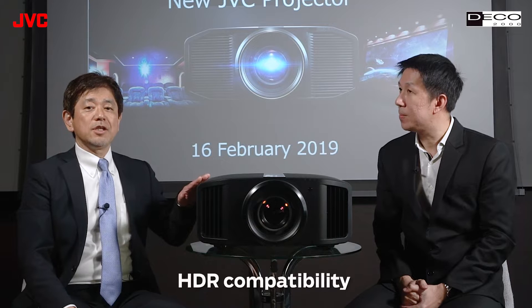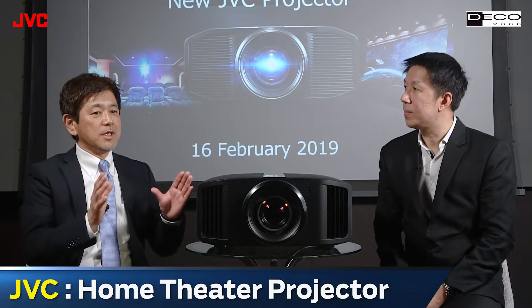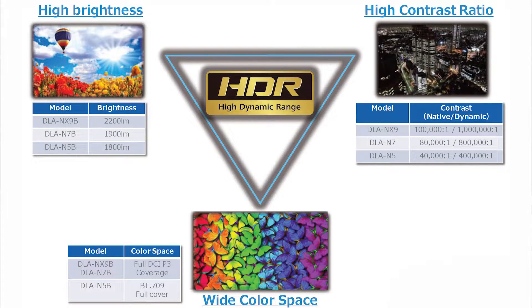The third point is HDR compatibility. HDR is becoming very popular in the industry, and there are many HDR compatible contents — movies and so on. The JVC new series will be compatible with HDR, because JVC projectors have high brightness, high contrast, and high color space. That's why this projector is highly recommended for HDR.